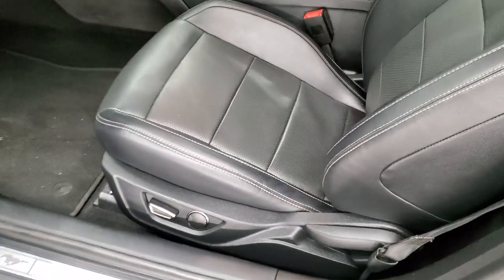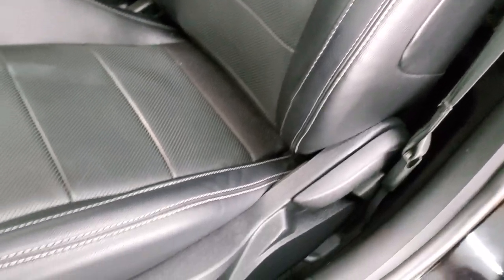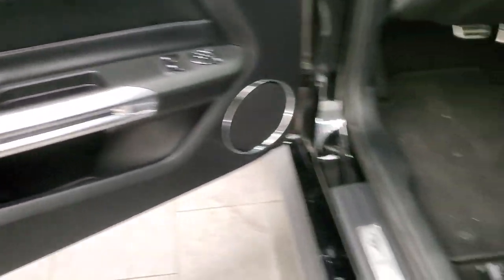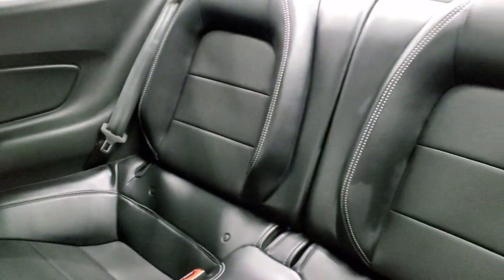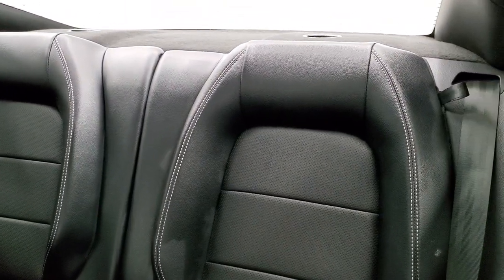Inside, the GT Premium package gives you the black leather interior. There are no rips or tears on the seats. You get side curtain airbags, power driver seat, and both front seats are heated and cooled. Factory floor mats throughout, auto headlamps, power windows, power locks, power mirrors, and nice leather bolstering on the doors. The back seats are in excellent condition as well — no rips or tears — and it does have the latch child safety system for any child car seats. Those back seats fold down with that strap right there.